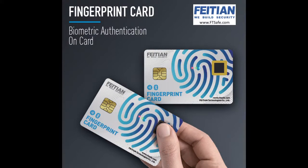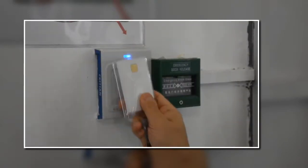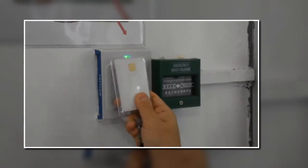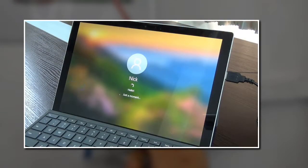The Phaetian fingerprint biometric card is now available. This card can be used to increase security for physical access and as an ID card. The fingerprint card can also be used for passwordless authentication.